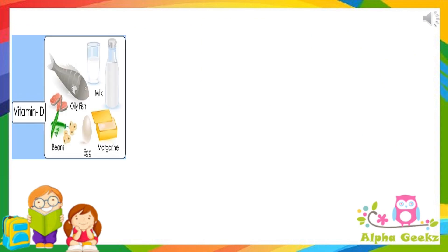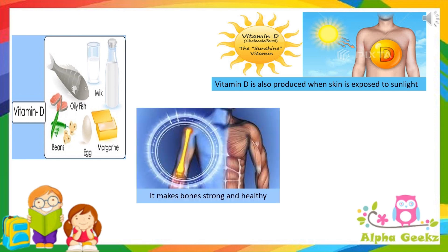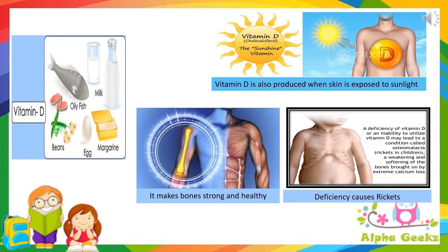Vitamin D is found in egg yolk, fatty fish, etc. It is also produced in human skin on being exposed to sunlight, which is why it is also called the sunshine vitamin. It helps to make our bones strong and healthy. Its deficiency causes rickets.